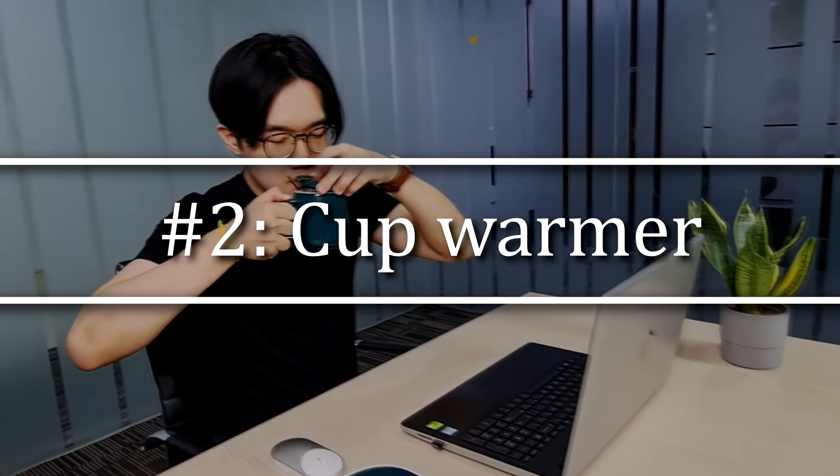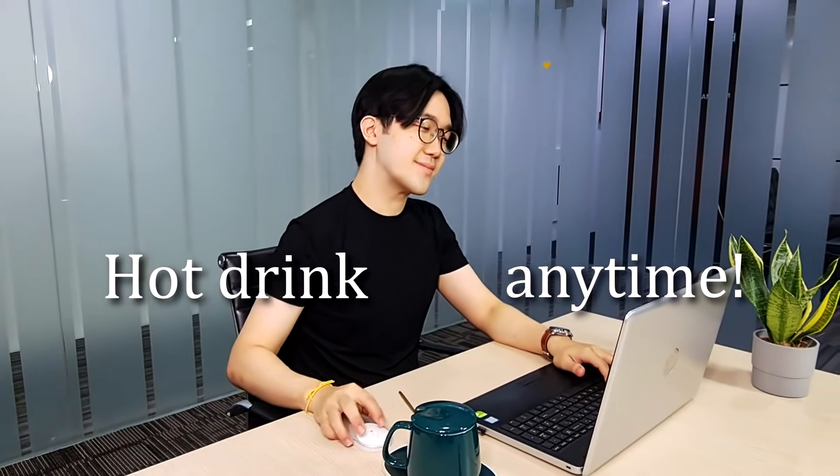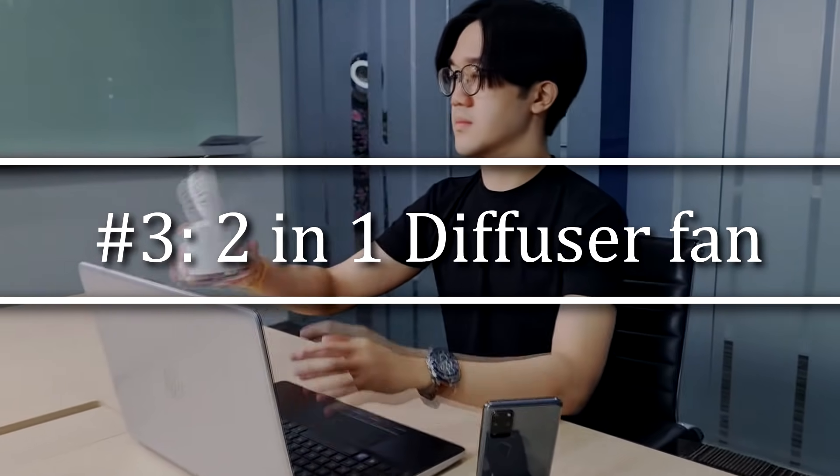The second product is the thermal cup warmer. This means that you can enjoy hot coffee or any hot drinks when you're working in an office or working back at home. The next product is the 2-in-1 diffuser fan. You can enjoy fresh air and cool winds as well. It's portable and rechargeable, which means that if you want to take a quick break, just bring it around your desk with you.